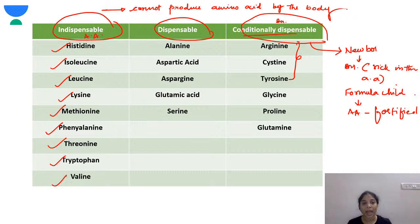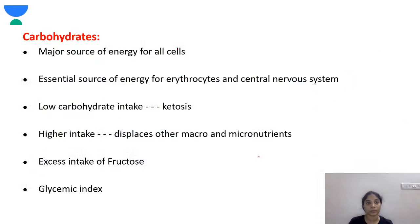In children who are only on soy-based formula, methionine needs to be replaced, as there is a deficiency of methionine in soy-based formula.